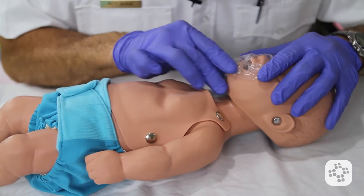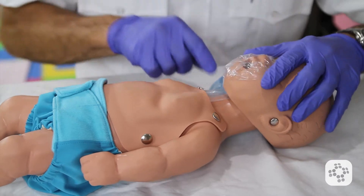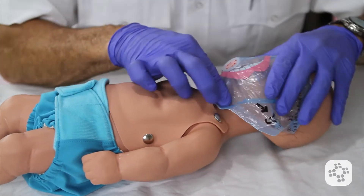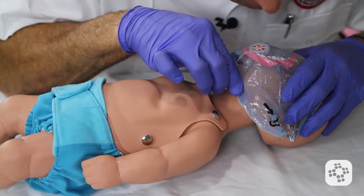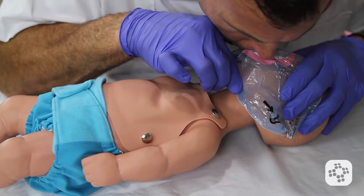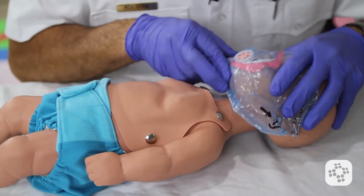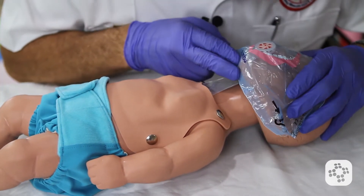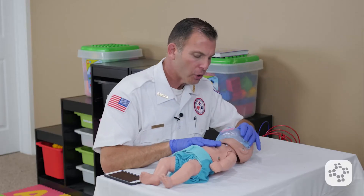Now I'm going to look into the mouth and see if I see the object. I don't see the object, so I'm going to go ahead and attempt a rescue breath. I move the baby's airway into a neutral position and try a breath. No chest rise and fall. I'm going to reposition the head and try another rescue breath. Still no chest rise and fall.